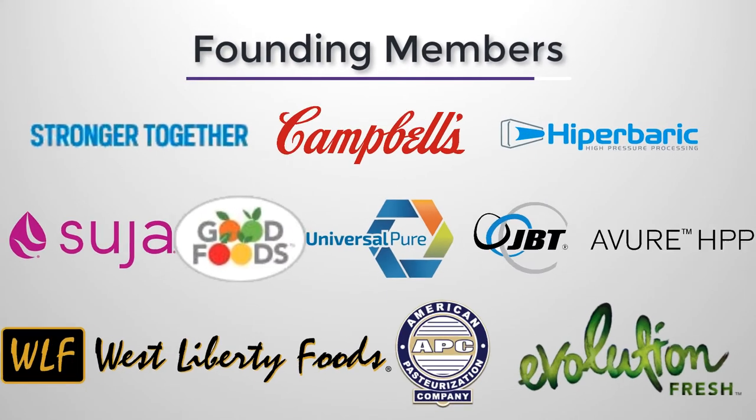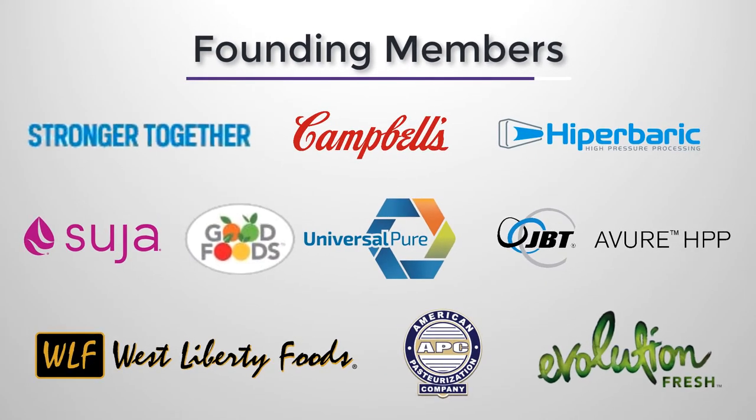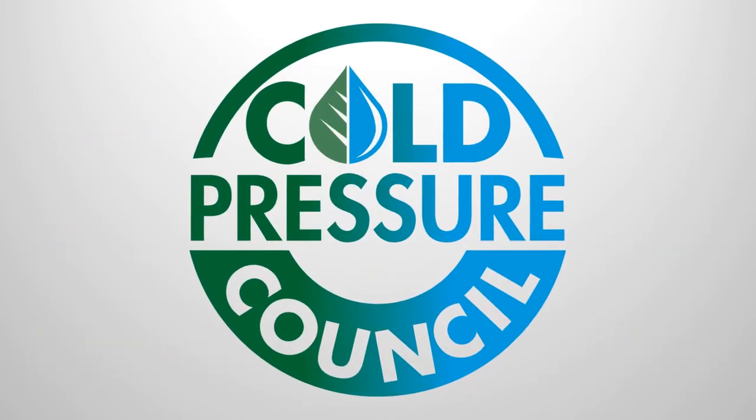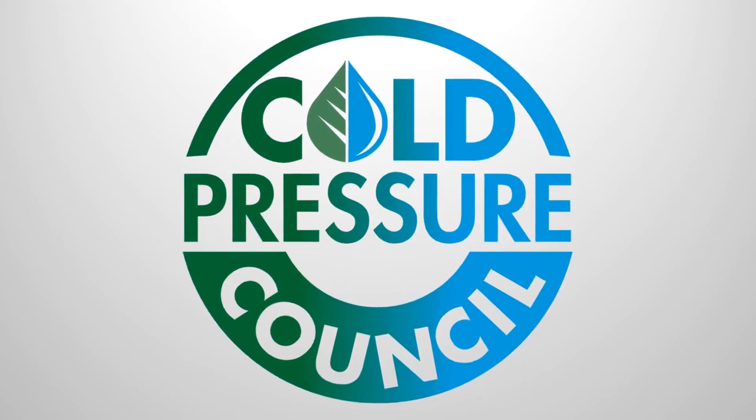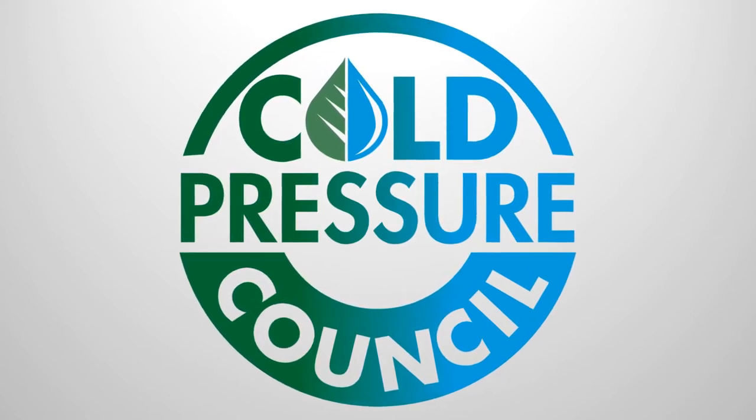As HPP becomes more mainstream, both processors and equipment suppliers, like these founding members of the Cold Pressure Council, are working to develop it as an increasingly viable alternative to thermal processing and preservatives for quality and safety. When done properly, high-pressure processing is a way to create foods and beverages that not only taste great, but are safe to consume.